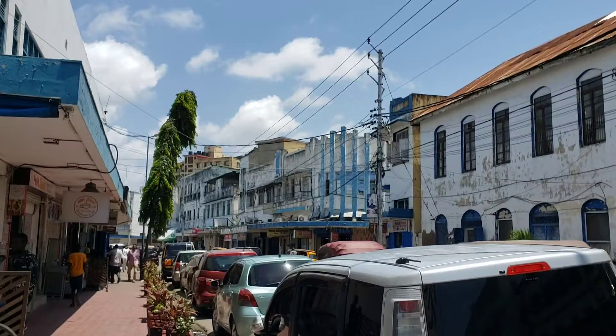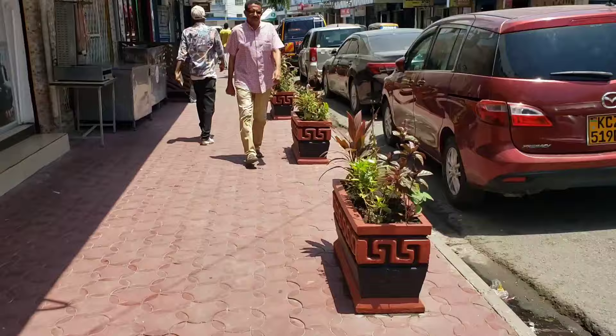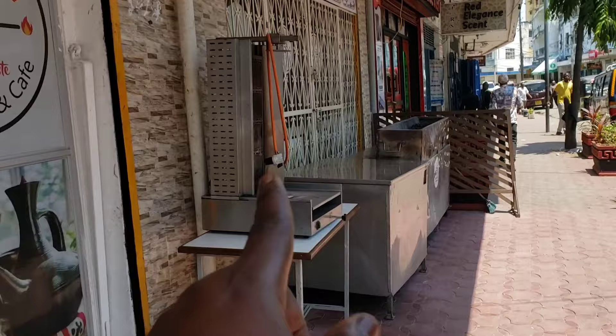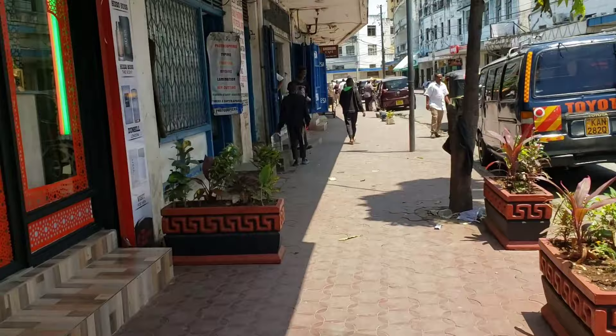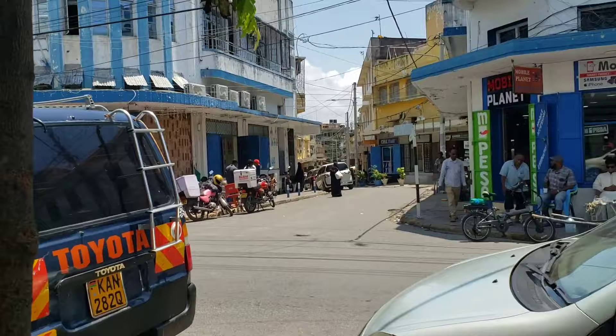Look at these amazing flowers here. This is a restaurant, and this equipment here is used to cook shawarma. The restaurant is not operating right now because it's afternoon — the outside grills will start operating in the evening. That road over there takes you to the interior of Old Town, but I won't take that road now, I'm just moving on.